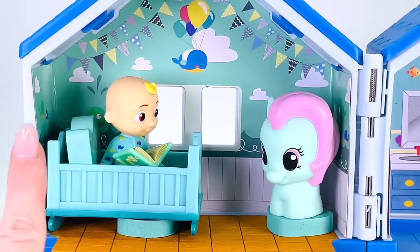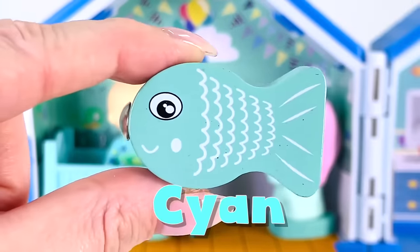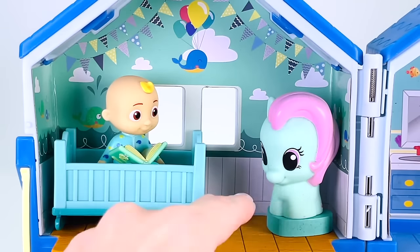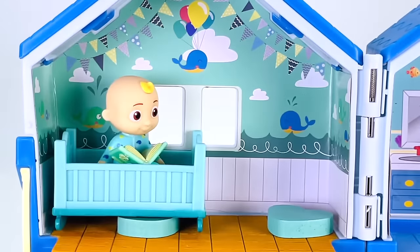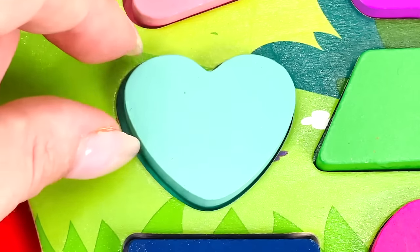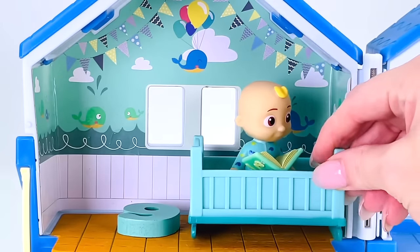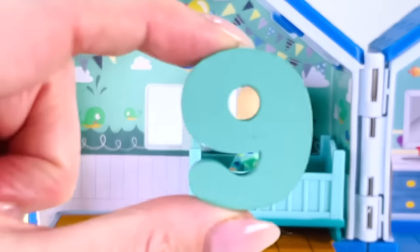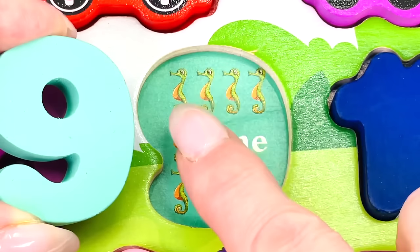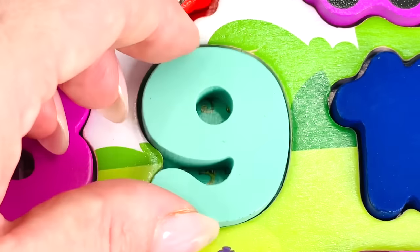Can you see any shapes hiding in this bedroom? That looks like a pillow — but it's a cyan-colored fish! How about under this pony? We found another shape — it's a heart! Let's put it back in the puzzle. I can see something under the bed. We found a number — it's the number nine! Let's count the seahorses: one, two, three, four, five, six, seven, eight, and nine. Great counting!